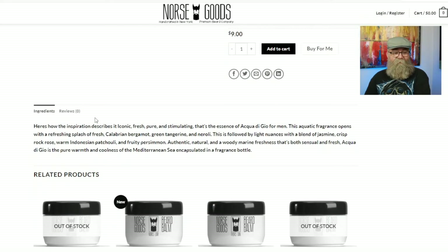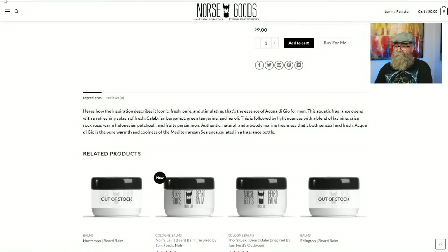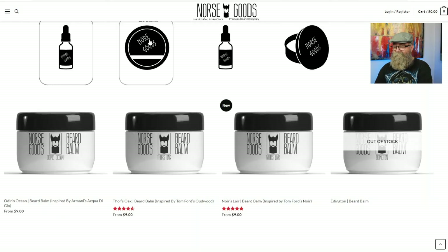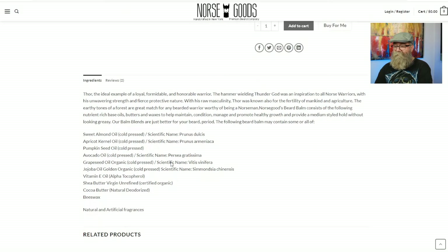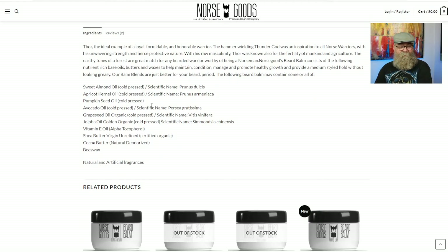There are no ingredients listed here either, but I noticed if I clicked through to a source page it does actually list ingredients. So let's go over the ingredients of the balm while we have this up — though I have to say what's listed on the bigger size page does not match what's on my container.